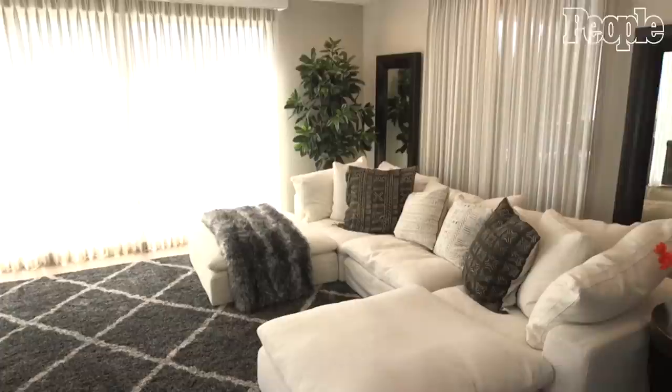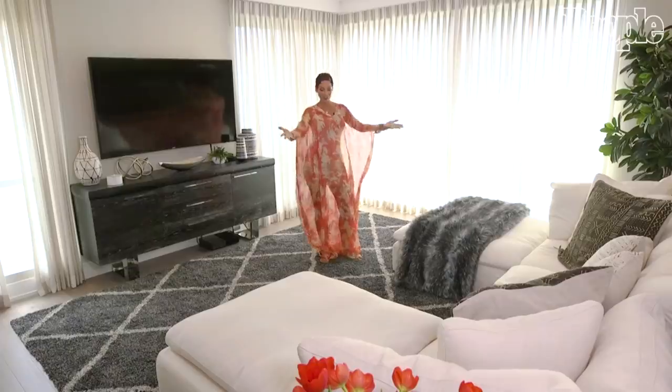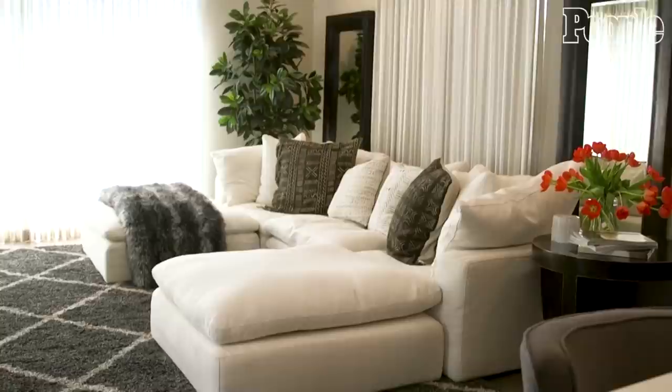Welcome to my family room. Of course, this is the comfy room. I have my comfortable couch. I think it's very, very important to have a couch that you can just relax on and holds you in.